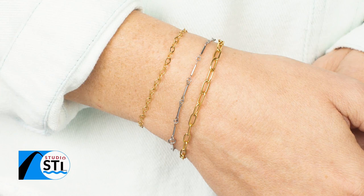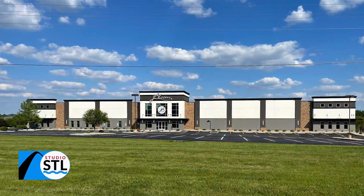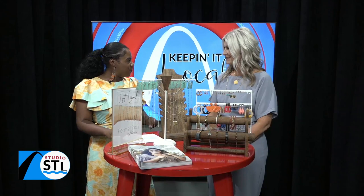Welcome back to Studio STL. J. Bloom has been around for years. You've probably been to a jewelry party here in the community. Joining us now is the lovely woman behind all of these magnificent jewelry designs. We have Jennifer Bonacorsi. Thanks for being here with us today.